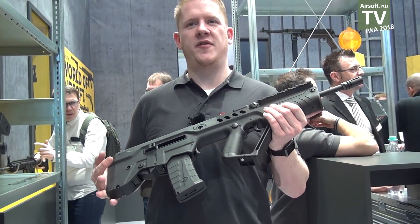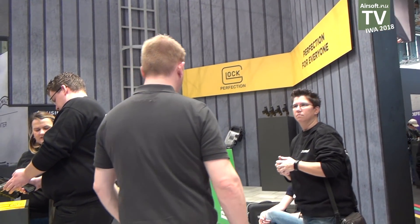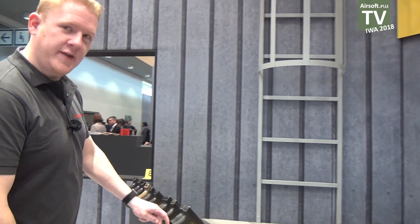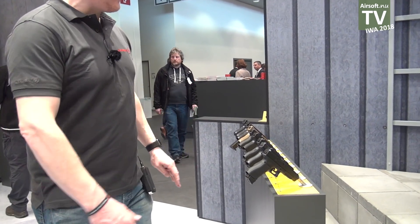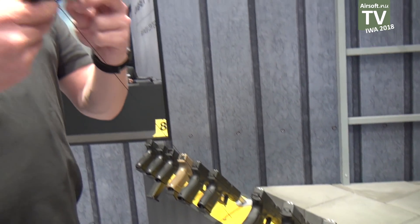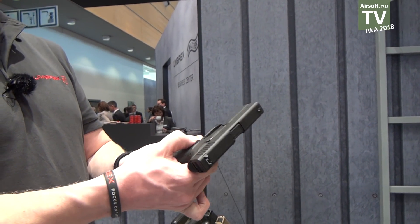Gas operated and very precise. Here we have our Glock airsoft — here you see the whole line-up of Glock airguns: CO2 operated Glocks, gas operated Glocks, and the Glock 42 Generation 4 with gas blowback.